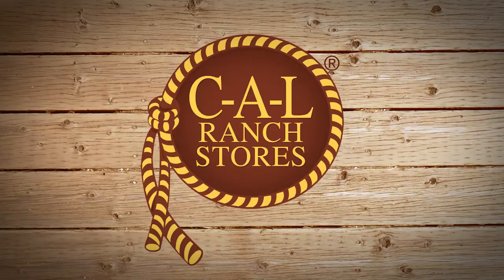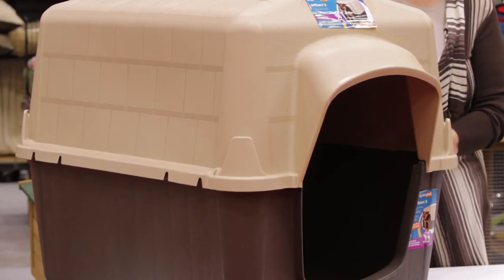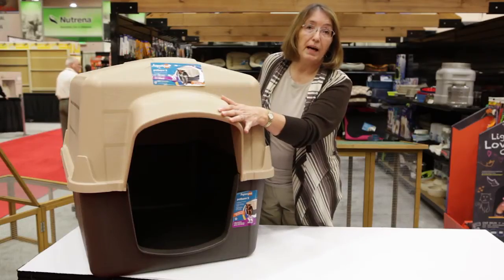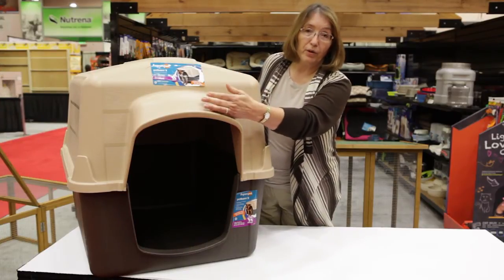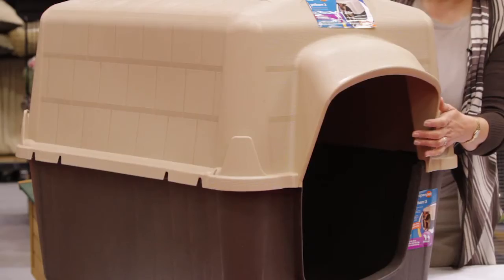Another item that you'll find from Petmate is our pet barn. The features of the pet barn include an overhang so that if your pet is outside in its kennel and it does need to get sheltered from rain, this will actually move the water away from the entry and down so that the water does not get into the house.